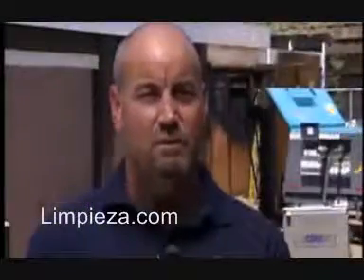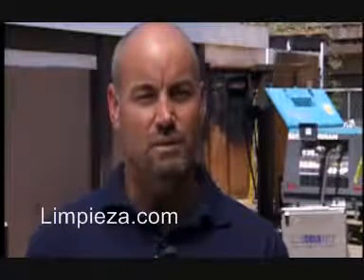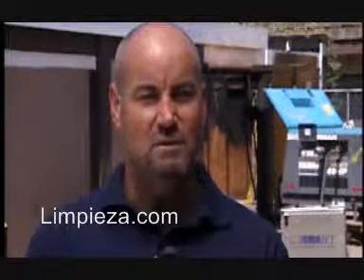I would tell anybody out there that's looking at dry ice blasting to give it a shot and weigh out the situation that you're using now and see how it can apply to your company, because it could be a moneymaker as far as time and getting that job done fast so you can get down to your next job. Time is money. You get what you pay for with ColdJet. It's worth its weight in gold.